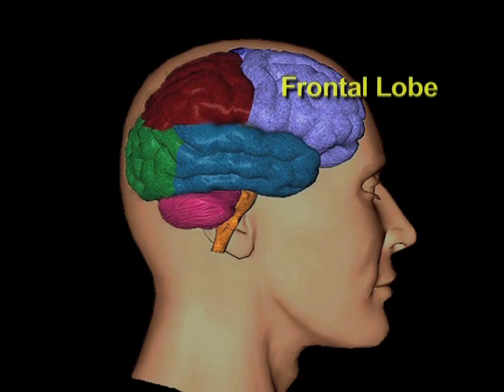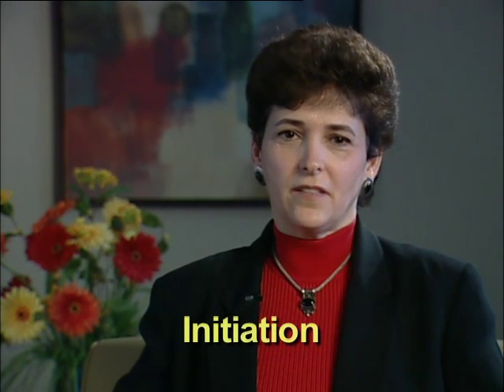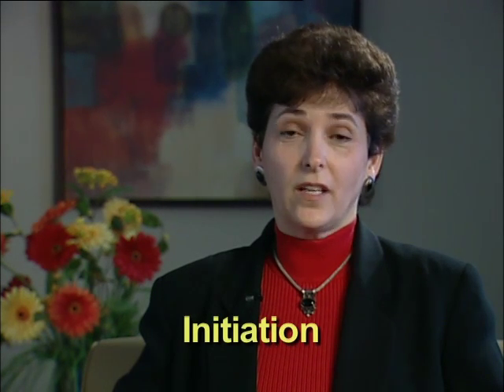Another problem with frontal lobe injuries is initiation. The frontal lobes contain the start and stop button of the brain. When you want to start an activity, it is the frontal lobe that signals you to start, and it also tells you when to stop.